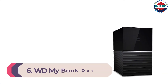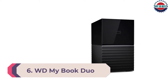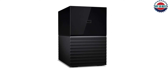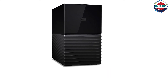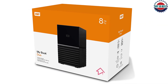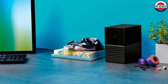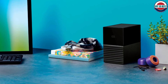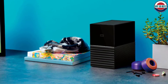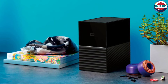Number 6: WD My Book Duo External Hard Drive. The WD My Book Duo is our pick for the best desktop storage device for photographers who have large amounts of photos they want to store safely. It comes with 4TB to 36TB of storage space and can handle two drives configured in RAID 1, so your photos are automatically backed up on a second hard drive. It also includes 256-bit AES hardware encryption, automatic backup software, and dual USB 3.0 ports.